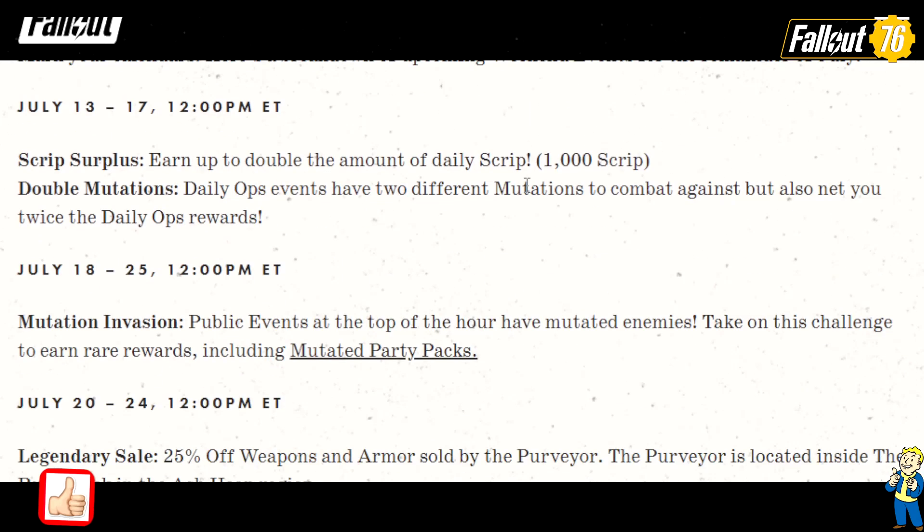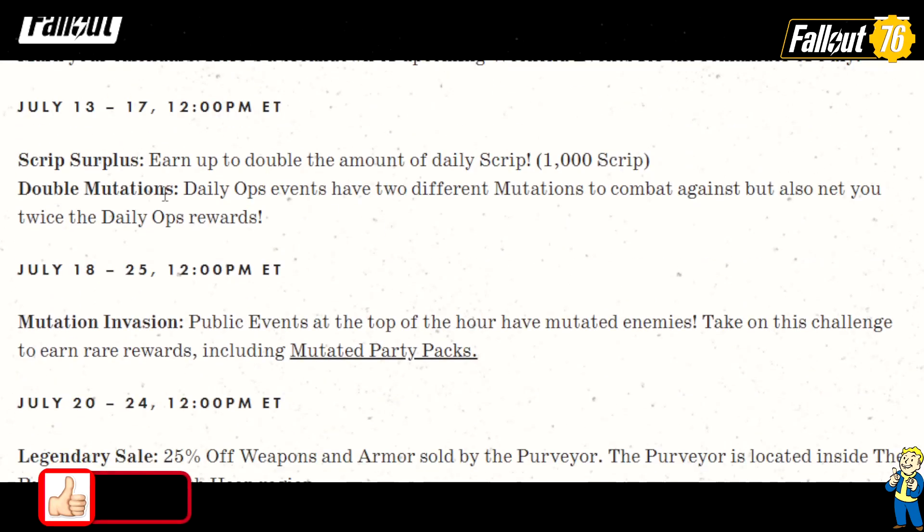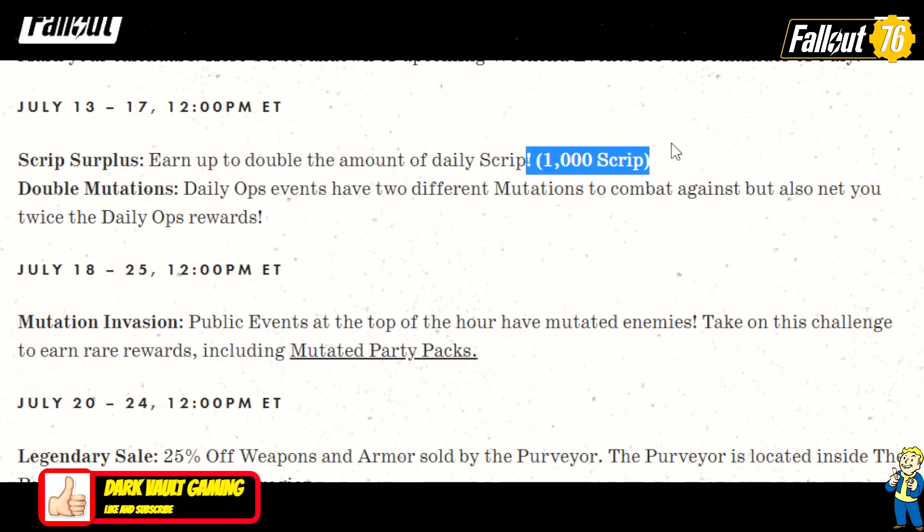Let's go over the upcoming weekly events. July 13th to the 17th: Script Surplus — earn up to double the amount of daily script, 1,000 script per day. That's a good thing. Double Mutations: Daily Ops events have two different mutations to combat against, but also net you twice the daily op rewards.